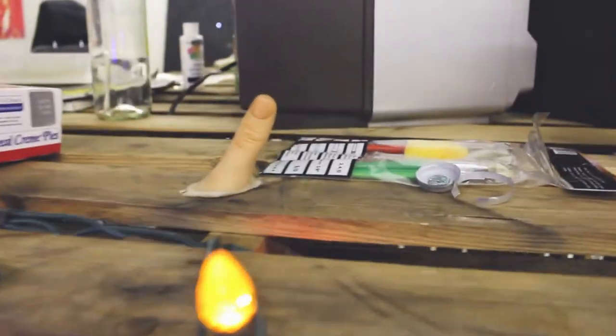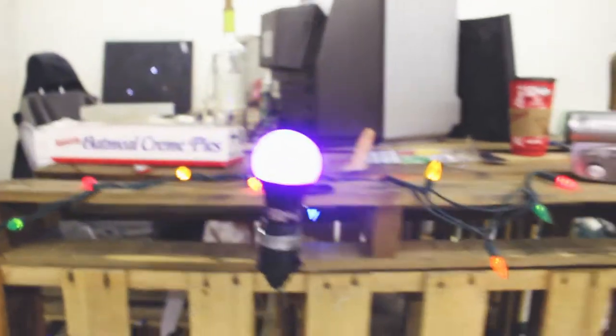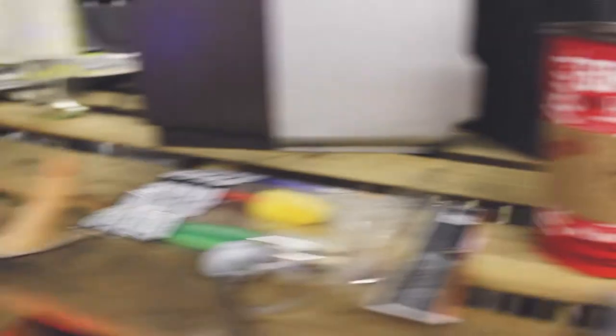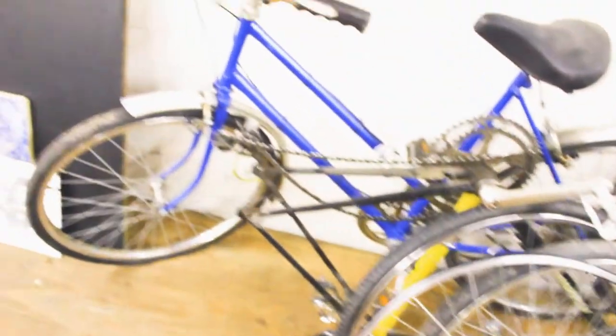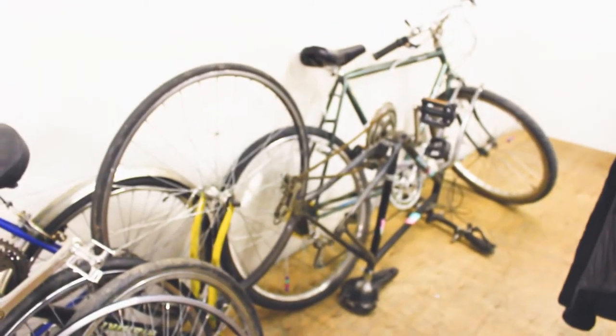Look at that thumb. More Space Rippers memorabilia right there. Black light. Tim Hortons cup — I rolled up the rim and did not win. Bikes. Lots of bikes. When I was a youth, I used to think that I would be a bike creator. So as an adult I thought, hey, maybe I could make bikes. And then I got all these bikes and thought, no, not really what I'm interested in. So I put them up here and they'll just sit here until I throw them away.